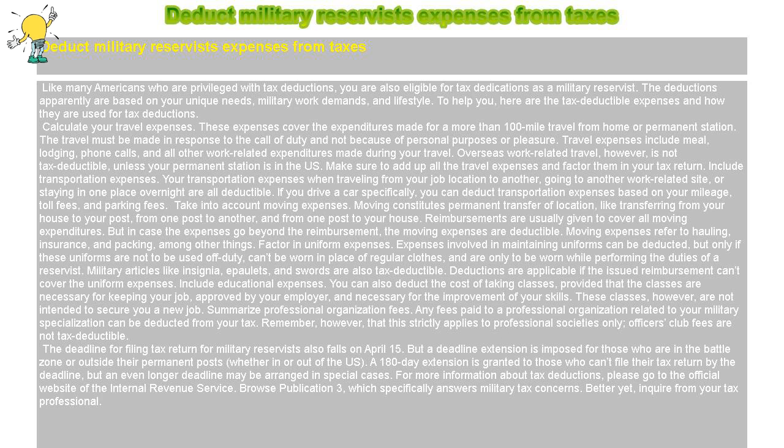Take into account moving expenses. Moving constitutes a permanent transfer of location, like transferring from your house to your post, from one post to another, and from one post to your house. Reimbursements are usually given to cover all moving expenditures, but in case the expenses go beyond the reimbursement, the moving expenses are deductible. Moving expenses refer to hauling, insurance, and packing, among other things.